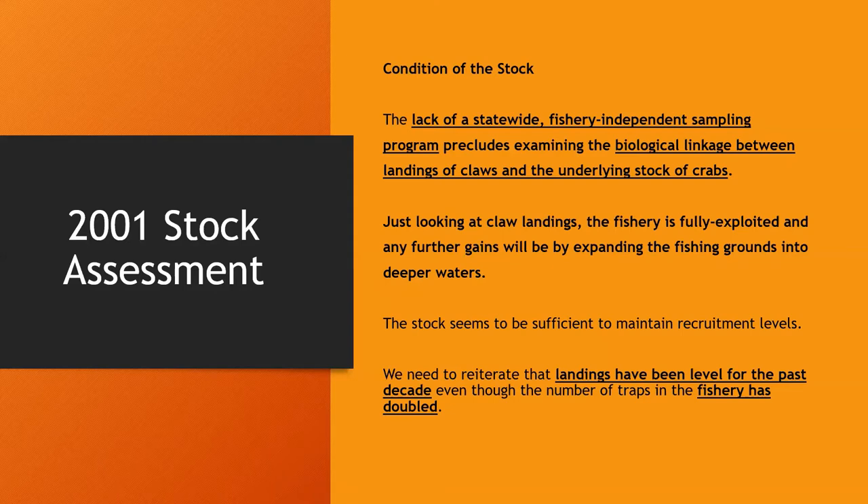Now switching gears — this slide highlights the most important takeaways from the 2001 stock assessment. It states that the lack of a statewide fishery-independent sampling program precludes examining the biological linkage between landings of claws and the underlying stock of crabs. It also noted that landings had been level for the past decade even though the number of traps in the fishery had doubled. Because only crab claws were being harvested and no biologists were collecting data before harvest, it was impossible to get population estimates — at fish houses, all you're seeing are the claws.